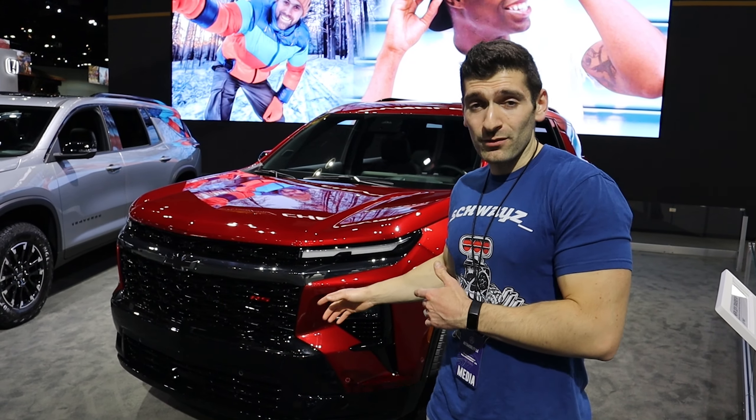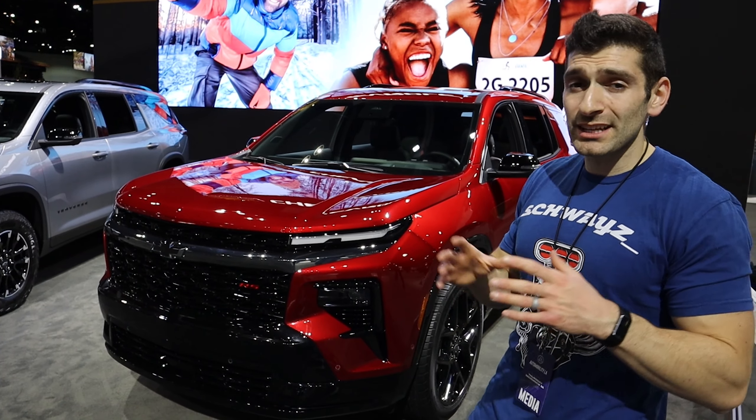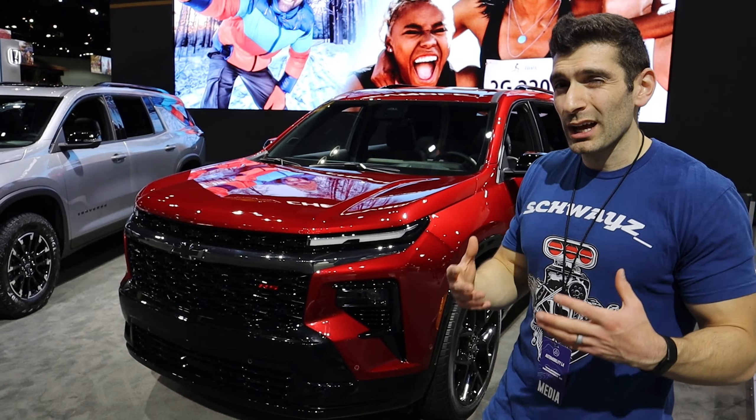This is the RS trim level, which stands for Rally Sport, and that means it has kind of the sporty accents to it. It's the same exact engine, same exact powertrain, but it has some of those touches that make it look a little bit sportier.